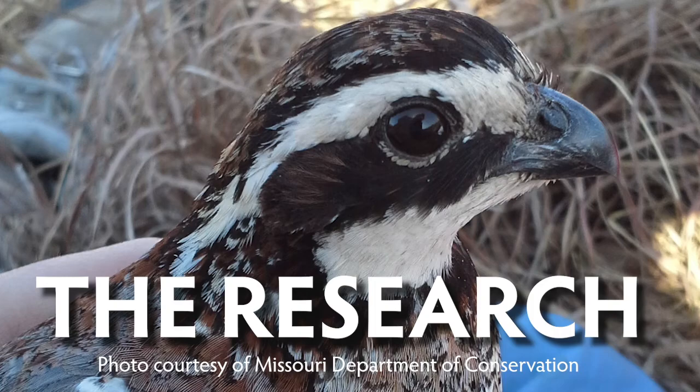This is a video series on quail management that ties in the latest and largest quail research study in Missouri. This is the third video in the series, so if you haven't watched the first two, you might want to check those out first. In this video, I'll be talking with Missouri Department of Conservation's Kyle Hedges about what prompted the study.